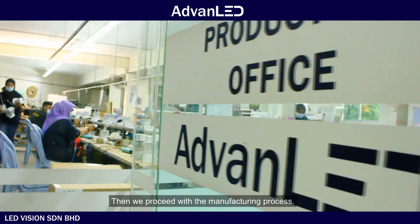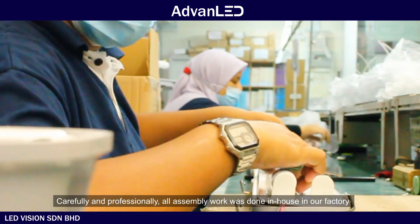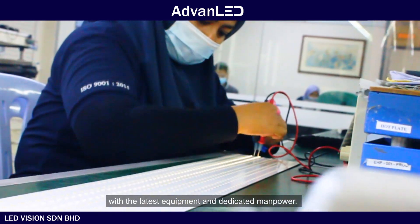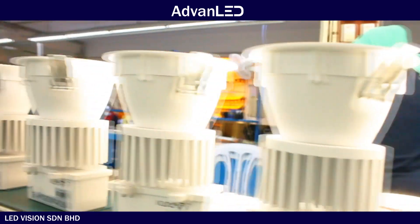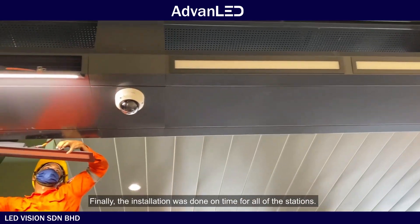Then we proceeded with the manufacturing process. Carefully and professionally, all assembly work was done in-house in our factory with the latest equipment and dedicated manpower. Finally, the installation was done on time for all of the stations.